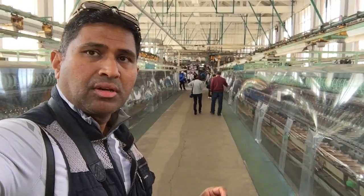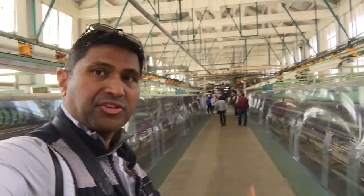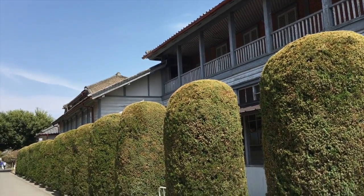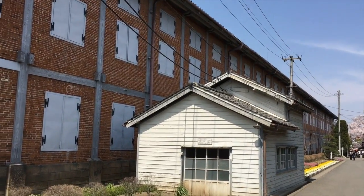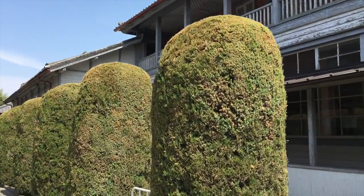This is the East Cocoon Factory, where they process the very first stage of the silk. These are the dormitories for the French female instructors. And that is the main factory — the Tomioka Silk Factory.